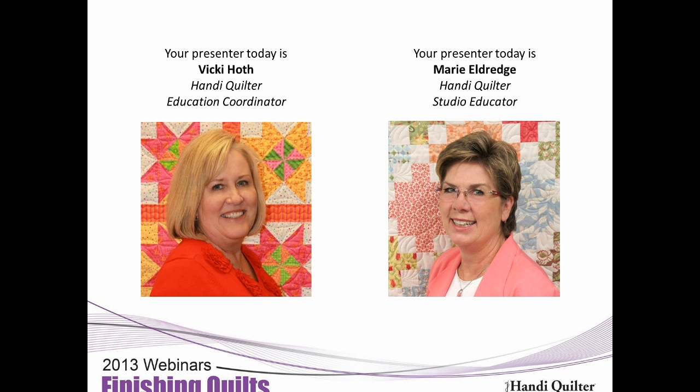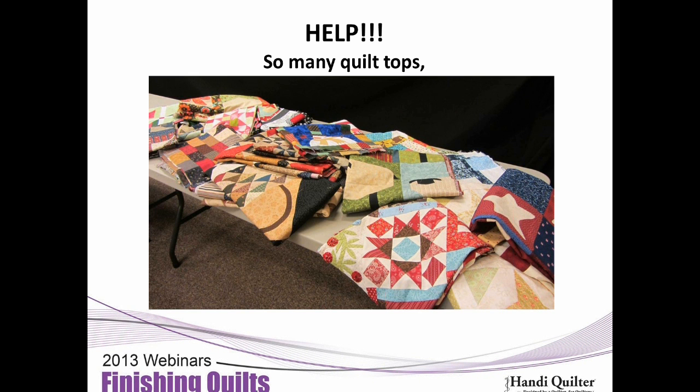Hello, Marie. Hello, Vicki. Hello, everyone. We're glad to be here and excited to share all of our ideas with you. This has really been a fun webinar to put together. So the first thing is: so many quilt tops, so many questions — how to get those quilt tops done?